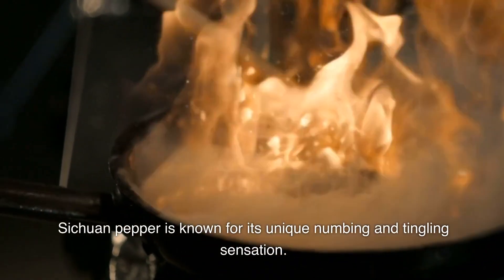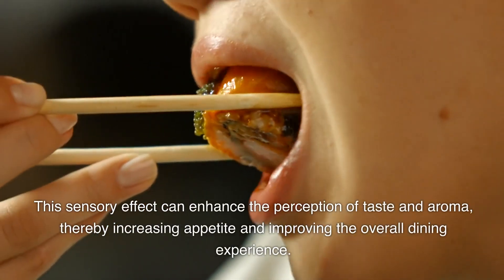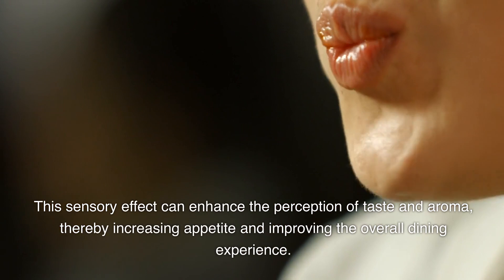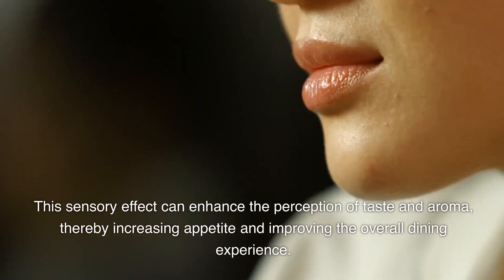Sichuan pepper is known for its unique numbing and tingling sensation. This sensory effect can enhance the perception of taste and aroma, thereby increasing appetite and improving the overall dining experience.